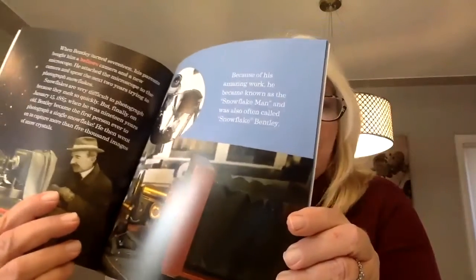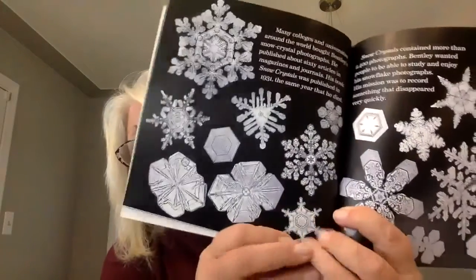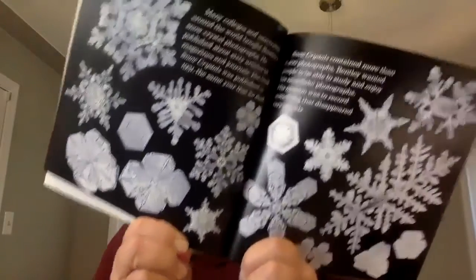He went on to capture more than 5,000 images of snow crystals. Because of his amazing work, he became known as the Snowflake Man and as Snowflake Bentley. Many colleagues and universities around the world bought his snow crystal photographs. He published about 60 articles in magazines and journals. His book, Snow Crystals, was published in 1931 — the same year he died — and contained more than 2,400 photographs. These are real photographs of snowflakes, and they almost look like jewelry.